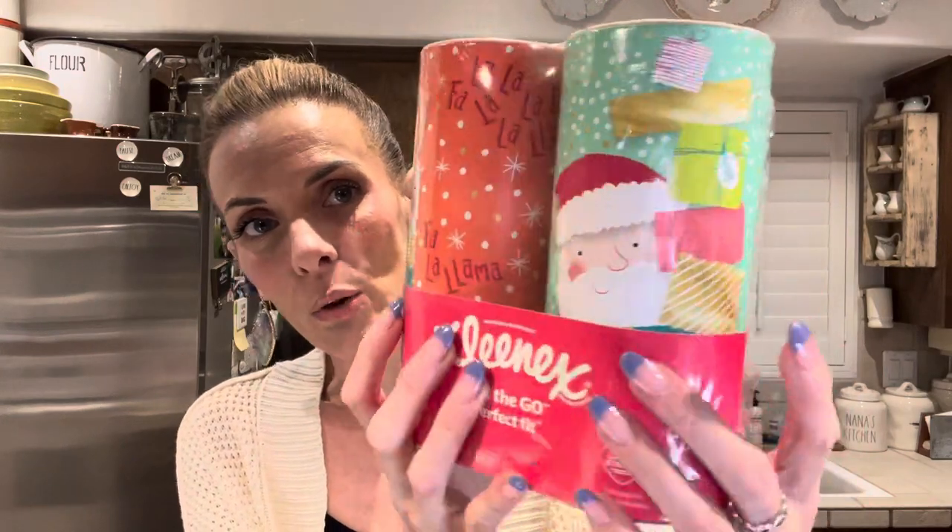I grabbed a thing of Kleenexes. I like these little round ones to put on my makeup station. I bought a thing of three from the 99-cent store but the tissues were really not great, so I grabbed Kleenex because I like their tissues. They are the on-the-go perfect fit two-packs — you get 100 two-ply tissues in each of these little tubes. And these are really cute for Christmas time right now — you get the llama and little Santa holding all the packages. These fit really nicely on my vanity.